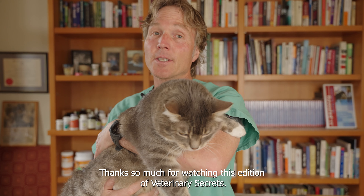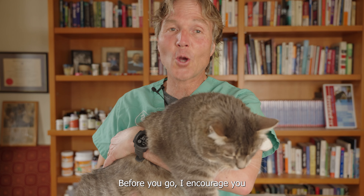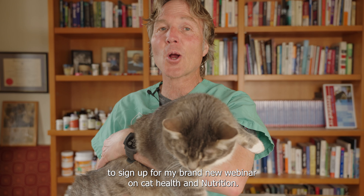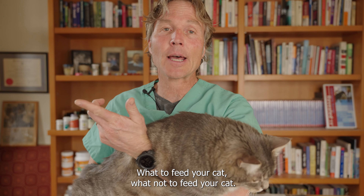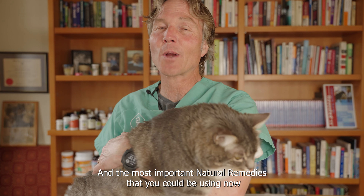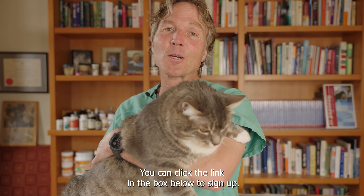Thanks so much for watching this edition of Energy Secrets. Murray is quite happy it's over. Before you go, I encourage you to sign up for my brand new webinar on cat healthy nutrition — what to feed your cat, what not to feed your cat, and the most important natural remedies that you can be using now to help your cat at home. You can click the link in the box below to sign up.